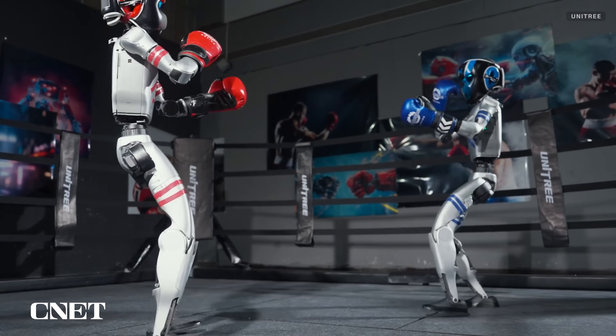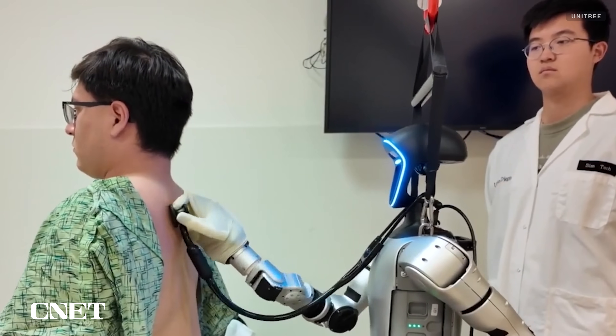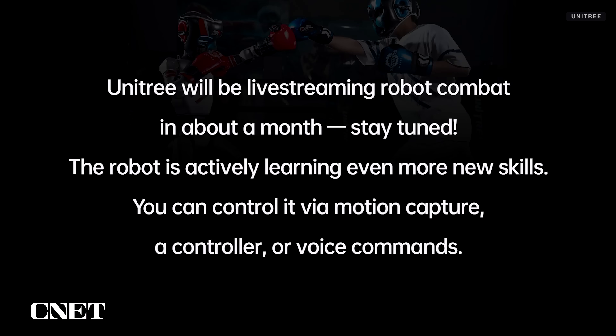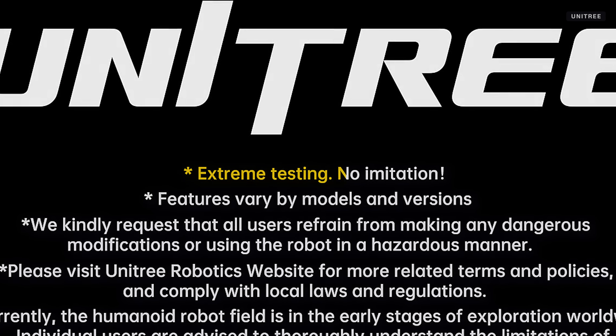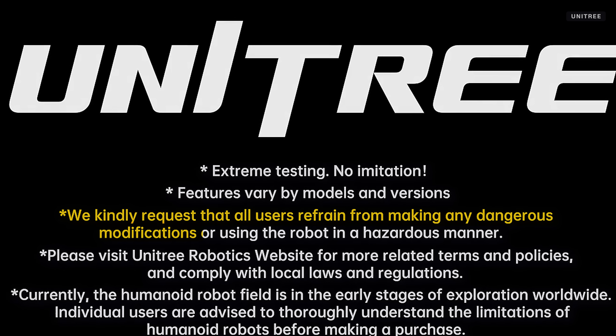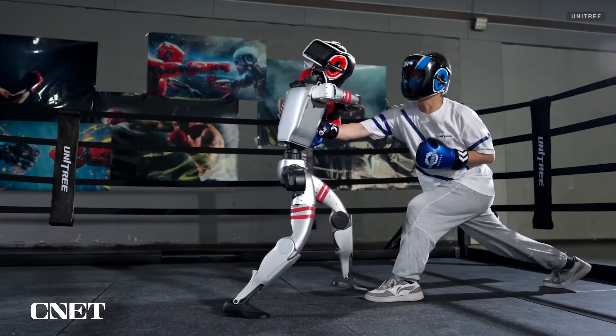It appears we may be entering a new era in which Unitree's robots are capable of healing with their robot hands or hitting. In a series of disclaimers at the end of its boxing video, Unitree called the new features "relatively safe" and encouraged no imitation. The company also routinely includes requests in its videos that users not make dangerous modifications to Unitree's robots or use them in a hazardous way. At least human and robot alike are shown wearing protective gear.